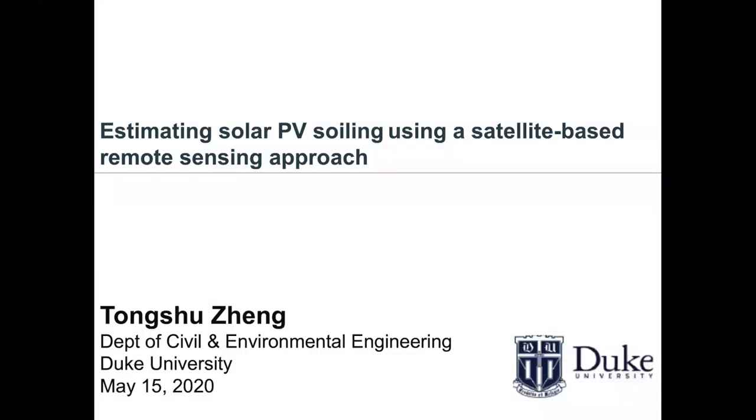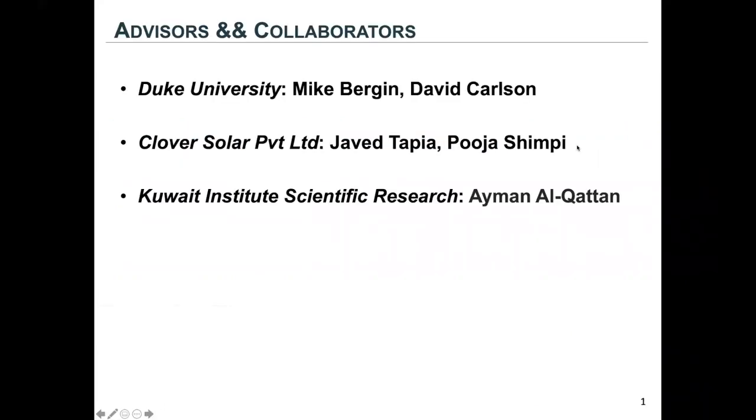Hello everyone. My project is estimating solar PV soiling using a satellite-based remote sensing approach. First and foremost, huge thanks to my advisors and collaborators.